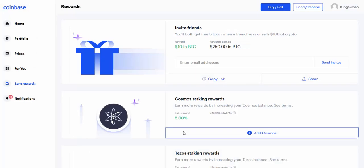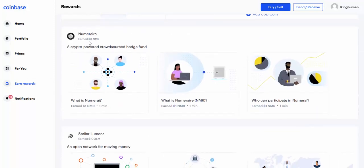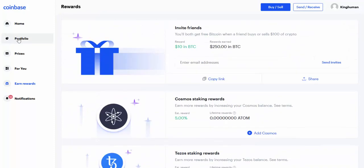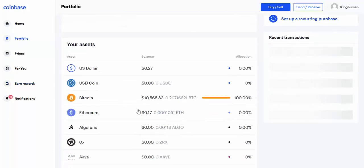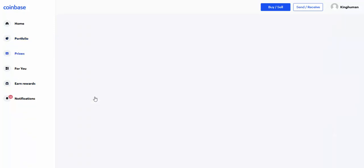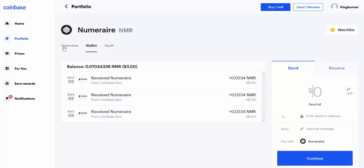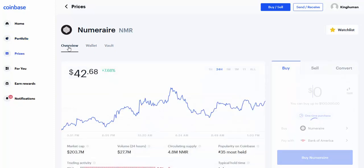That's it — I just earned my free three dollars in this coin. What was it? Numeraire — I earned three dollars in Numeraire. So if I go into my portfolio, here's Numeraire, here's my three dollars. If I go into this — here is my wallet. If I go into overview: Numeraire is currently at forty-two dollars and sixty-eight cents.